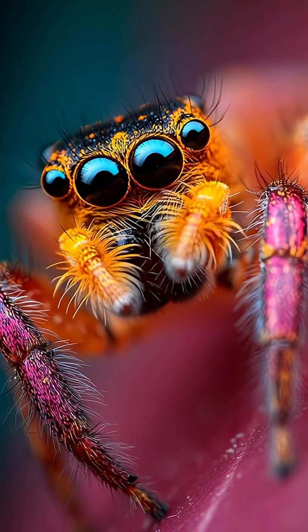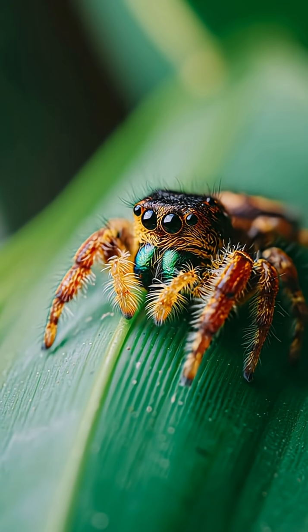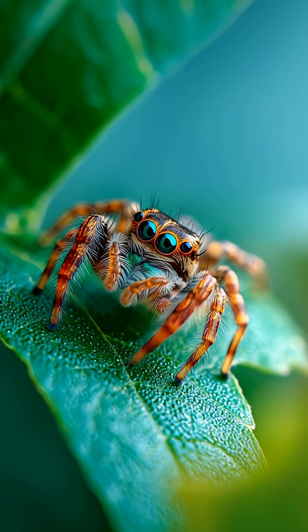With their big, forward-facing eyes, they can see almost as well as we do. And don't worry — they're harmless and surprisingly friendly little hunters.